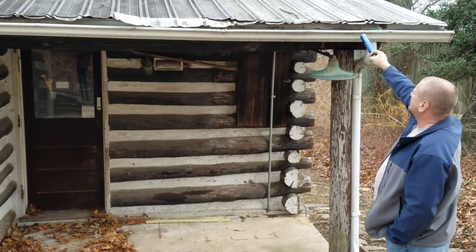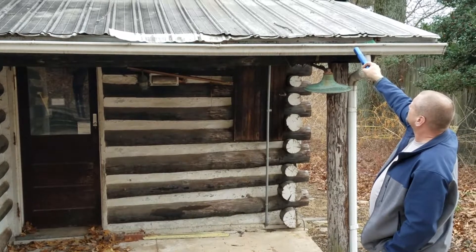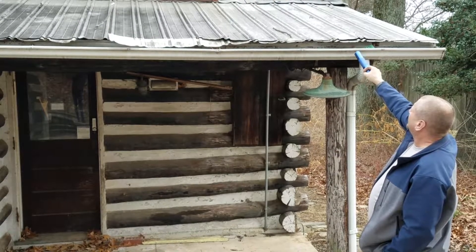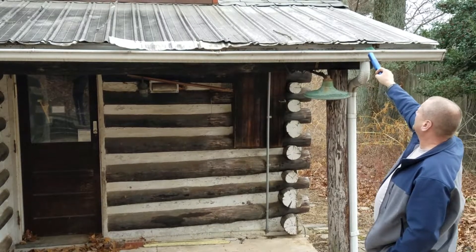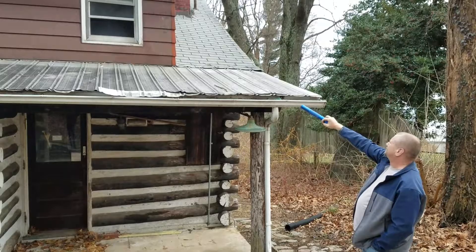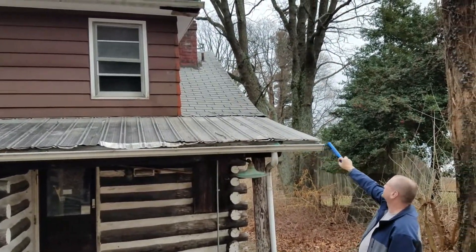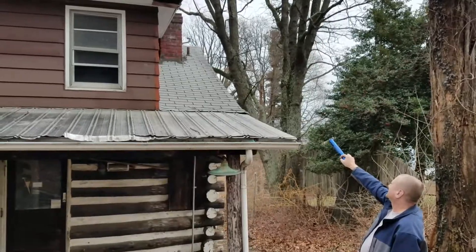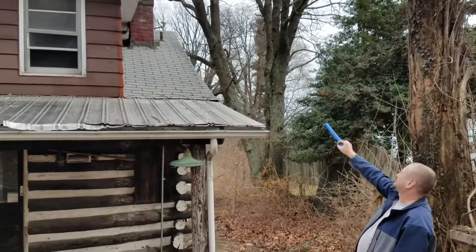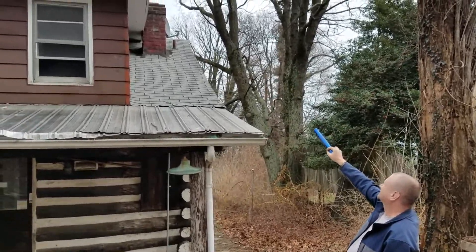There's evidence of a leak concern at one time, the way it's built up around the chimney. The chimney is built almost into the side of the house, and you can see on the top where it's damaged the house.